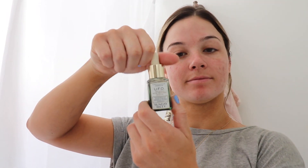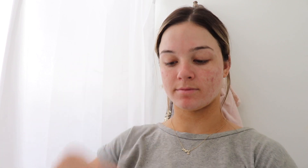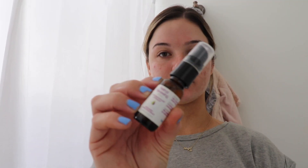I'm just letting that soak into my skin, and then the next thing I'm going in with is the UFO oil from Sunday Riley. This is what really changed the game for me — it helped with my acne, my blackheads, and my pores. It's formulated with 1.5% salicylic acid, which really keeps my acne at bay.